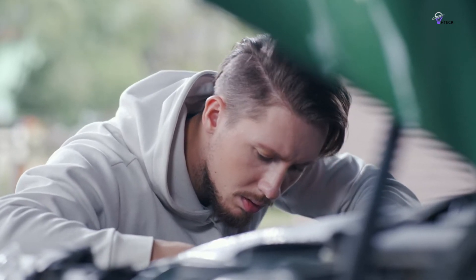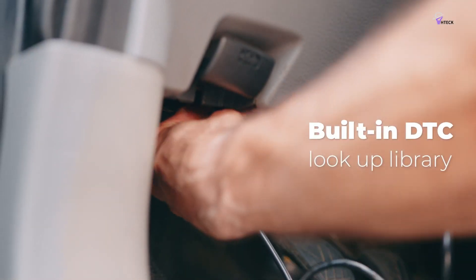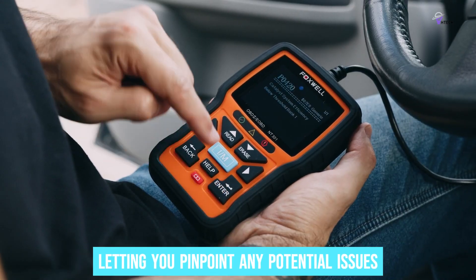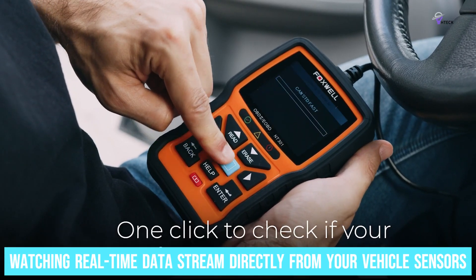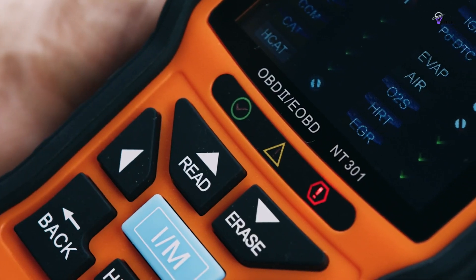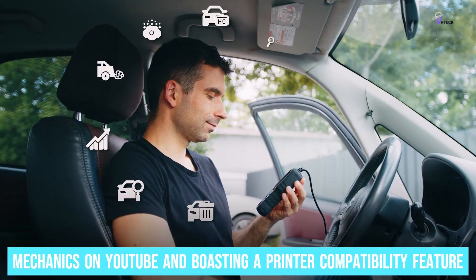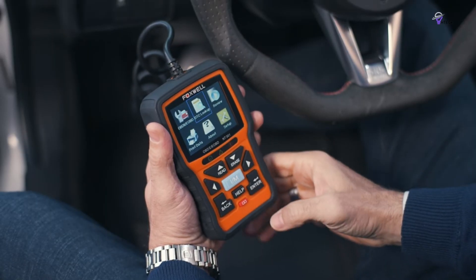Accuracy is another big win. Whether you're diagnosing a car, SUV, or light truck, the NT301 gives you dead-on readings. The live data graphing is a standout feature, letting you pinpoint any potential issues by watching real-time data stream directly from your vehicle sensors — it's like having a conversation with your car where it tells you exactly what it needs. Highly praised by mechanics on YouTube and boasting a printer-compatibility feature, this scanner brings professional-level diagnostics into the comfort of your garage.